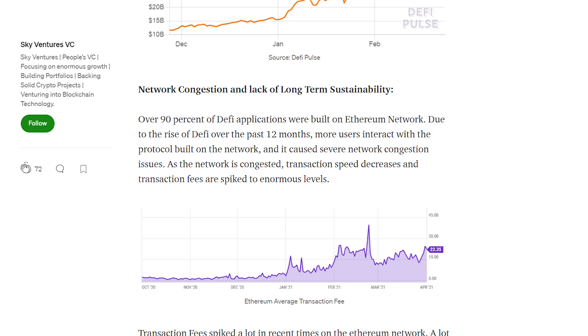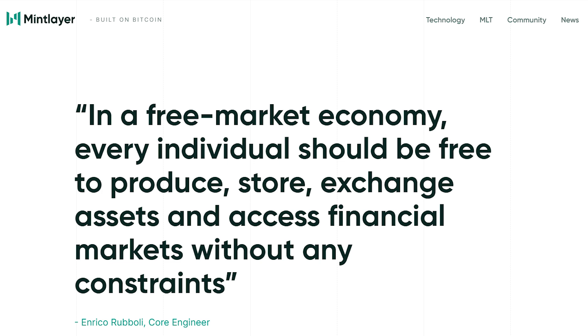However, over 90% of DeFi applications were built on the Ethereum network and with a growing number of users, there has been the challenge of severe network congestions. These network congestions cause low transaction speeds and a big increase in transaction fees. These are the problems that MintLayer intends to solve.